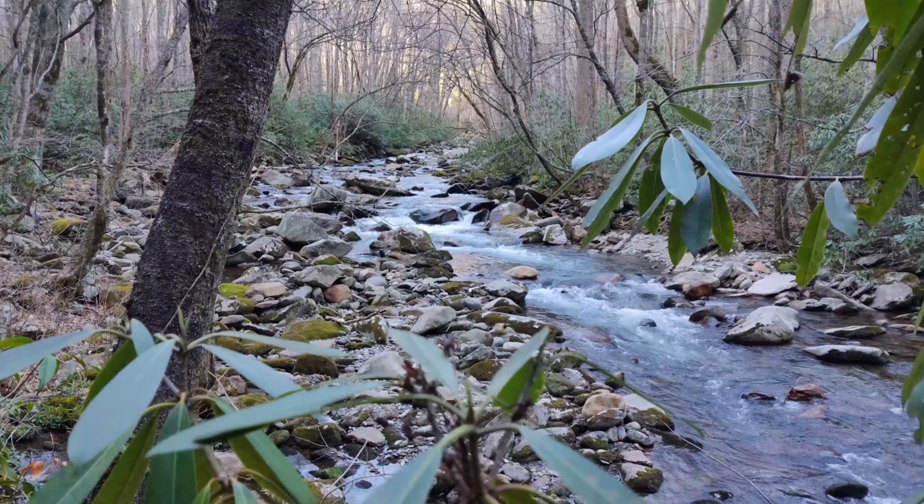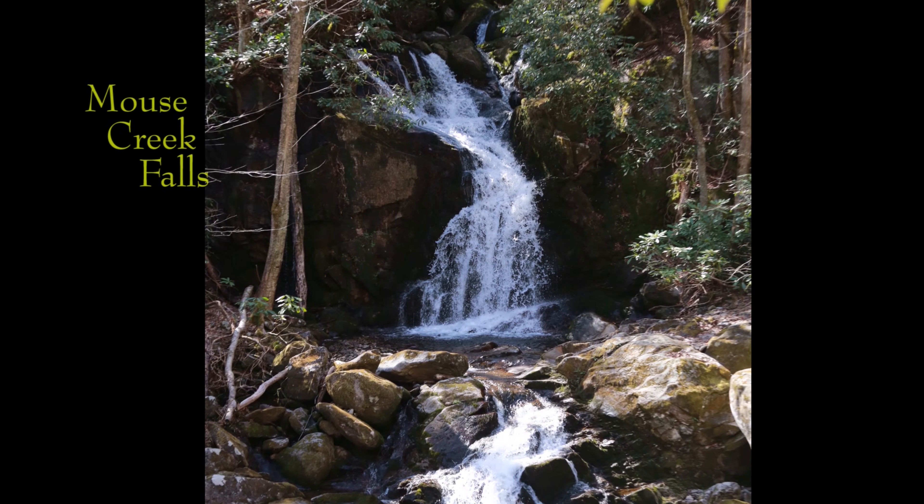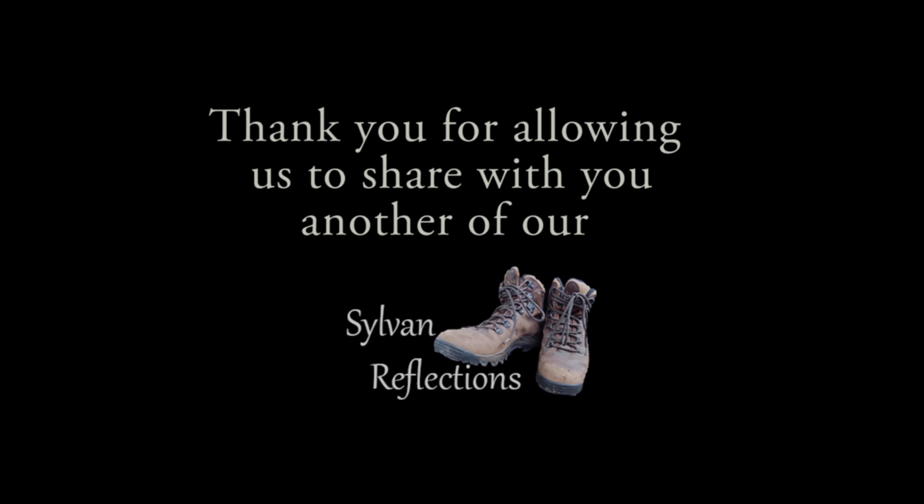The next morning I hiked out, passing obstacles in the trail, beautiful streams, and even a few small but very pretty waterfalls.